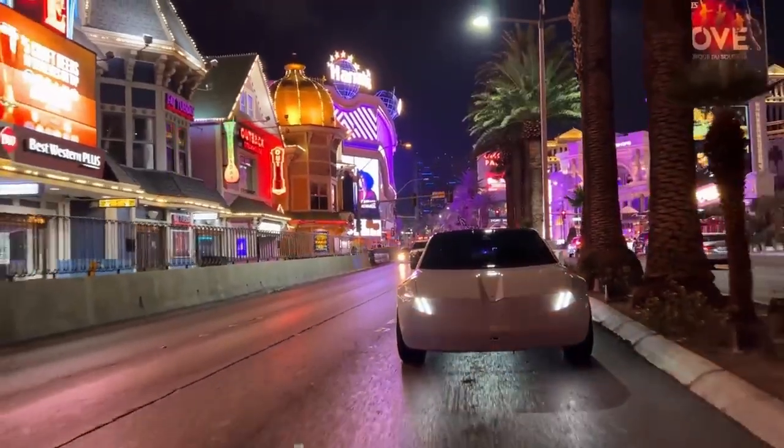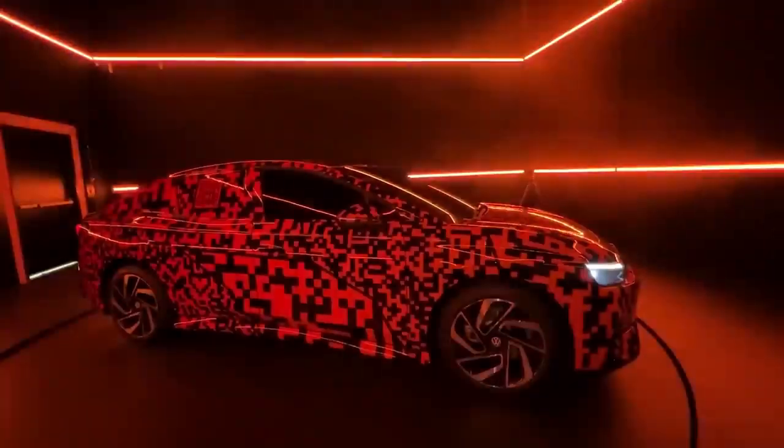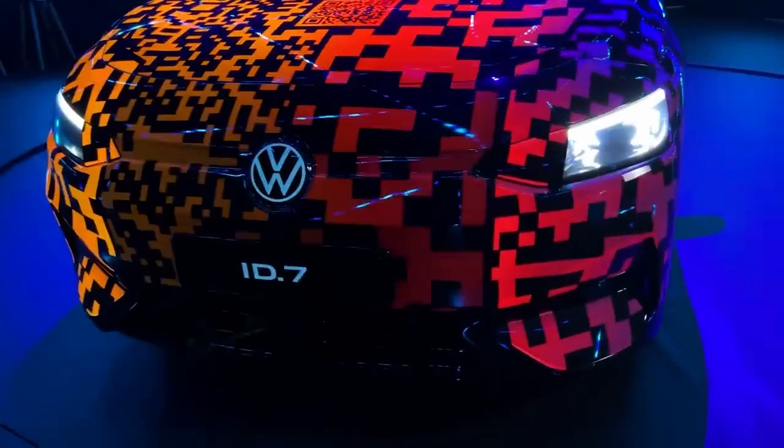Welcome all to this exciting video where I will unveil two mesmerizing color-changing cars. Let's begin the journey. Number 1: introducing the new DW-ID7, the premier color-changing car of 2023.